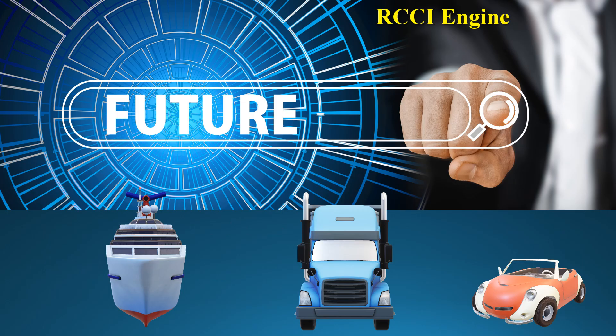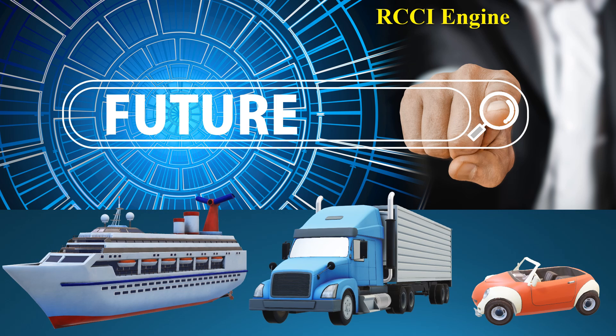RCCI technology is being explored in various sectors, including automotive, marine, and industrial applications. Experimental RCCI engines are being tested in cars, trucks, and even ships to improve fuel efficiency and reduce emissions. The future of RCCI engines looks promising as research continues to advance. With potential applications across different industries and the ongoing push for cleaner and more efficient technologies, RCCI engines could play a significant role in reducing our carbon footprint. In summary, RCCI engines offer a unique and promising approach to combustion technology, combining the benefits of both gasoline and diesel engines. As research and development continue, we can expect to see more innovative applications of this technology.